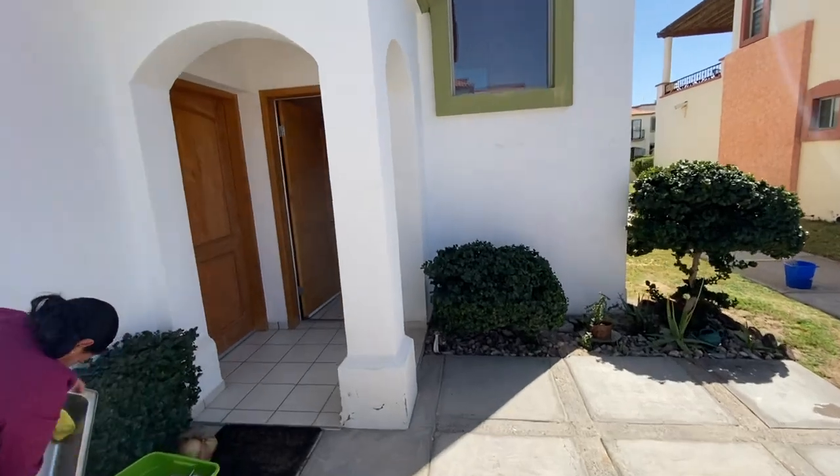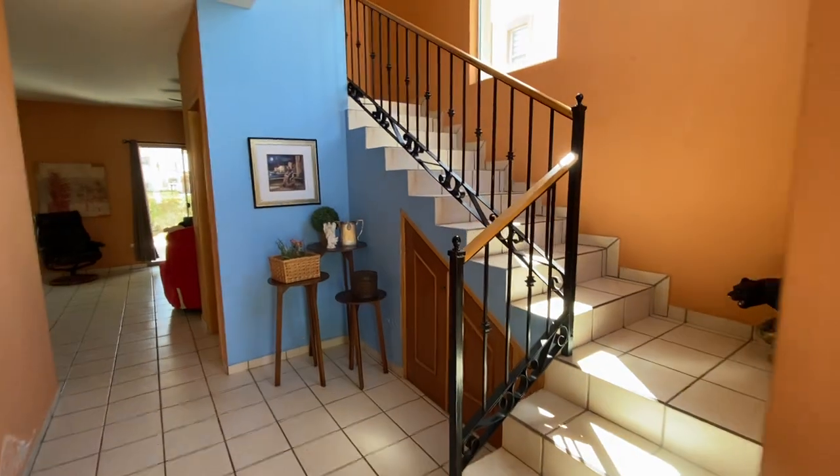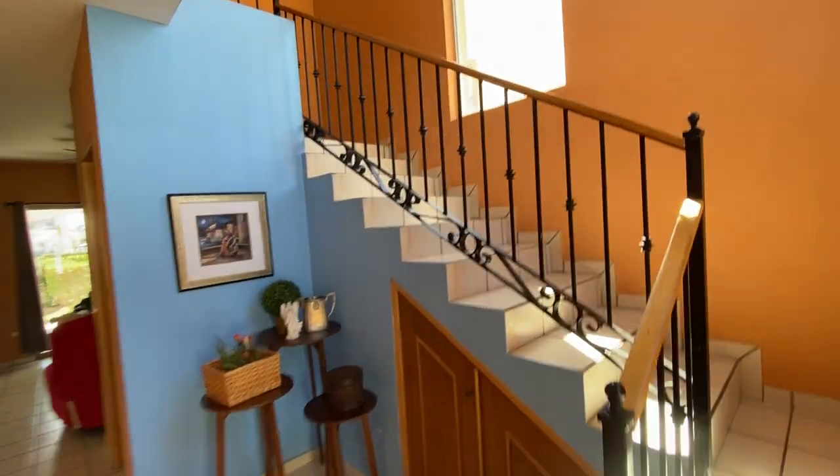It's a gated community with security. It's two-story. As you can see, it has a beautiful staircase. It's nice, light and open.